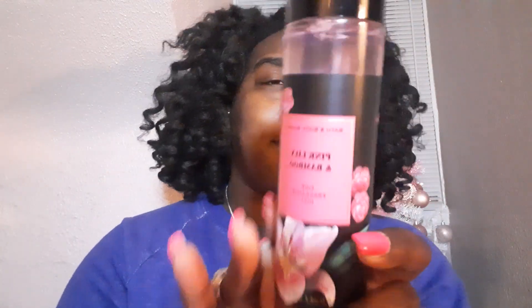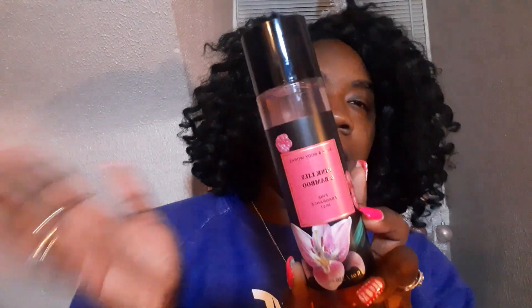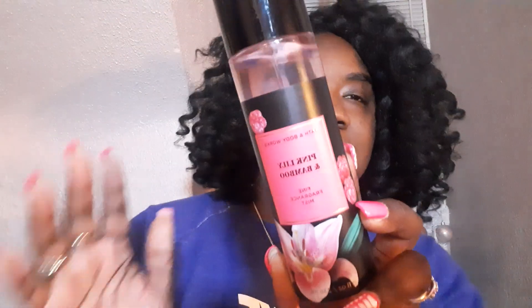Hey you guys, welcome back to my channel. It is your girl Kiavi all up in the building, all up on your screen, and today we're going to be talking about the Pink Lily and Bamboo Perfume Mist by Bath and Body Works that came out for the semi-annual sale.